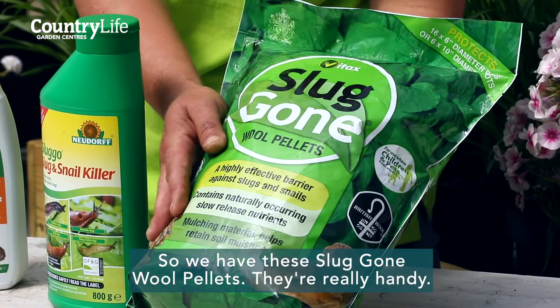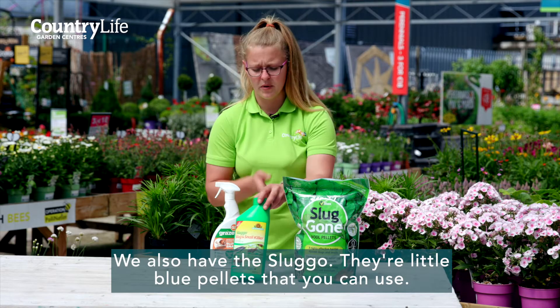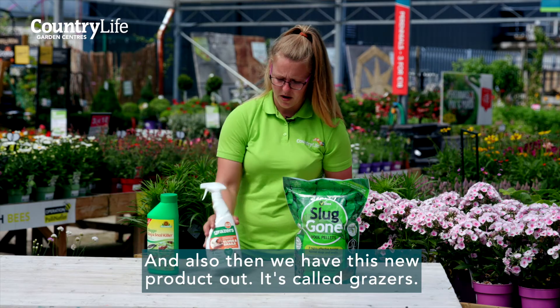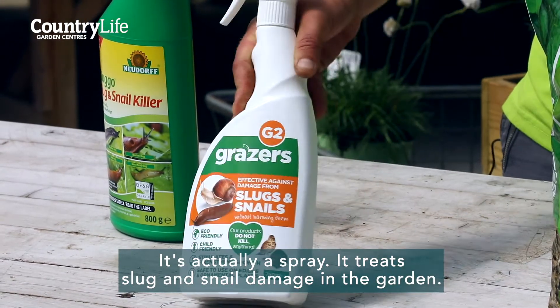We have these Slug Gone wood pellets — they're really handy. We also have the Slug Go, little blue pellets that you can use, you just sprinkle them out in the garden. And we also have this new product called Grazers — it's actually a spray that treats slug and snail damage in the garden.